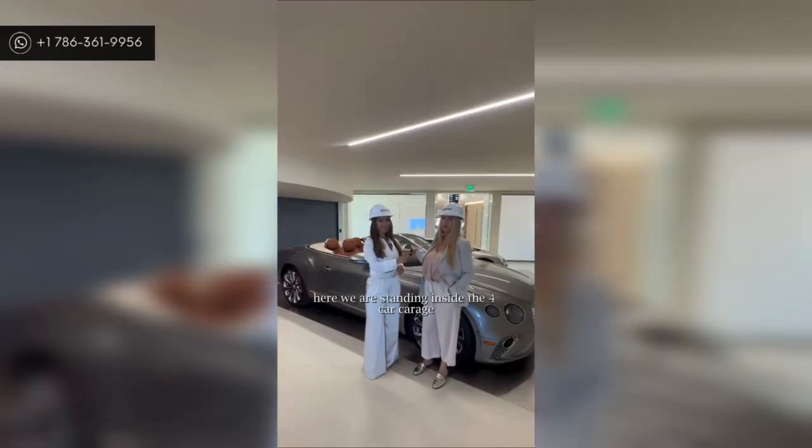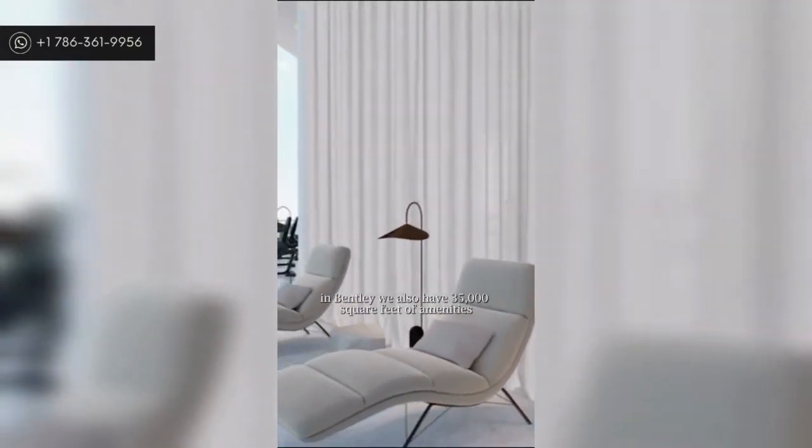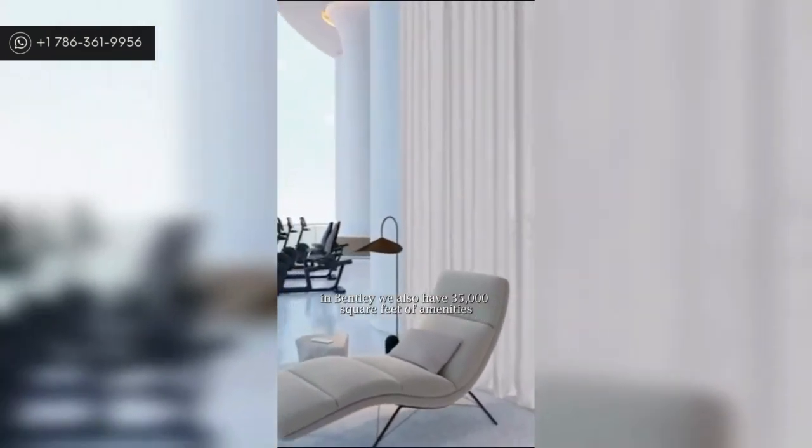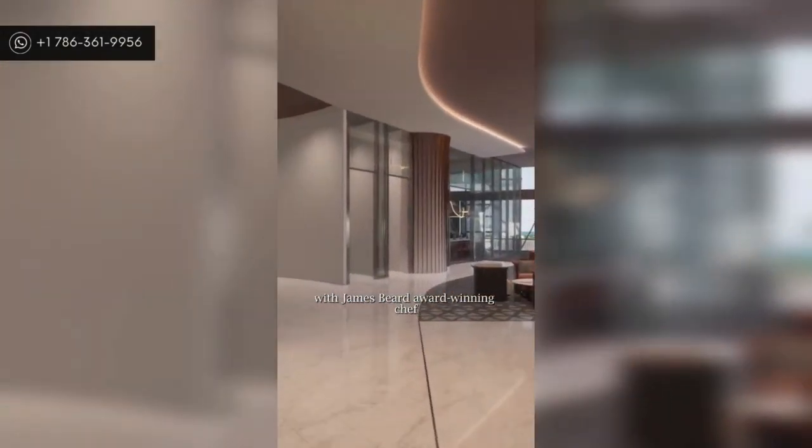Here we are standing inside the four-car park, which goes directly to the residence. Besides all the appointments each residence comes with, Bentley also features 35,000 square feet of amenities, including an indoor-outdoor wellness center and a private dining restaurant with a James Beard award-winning chef.